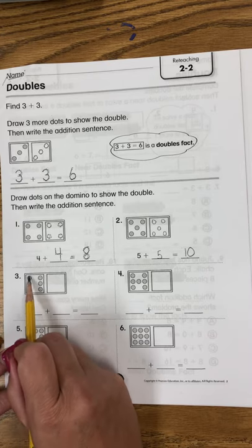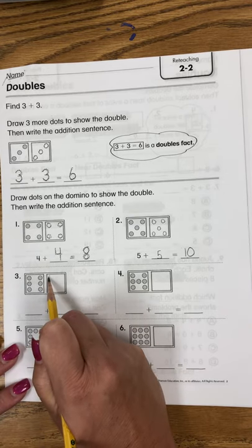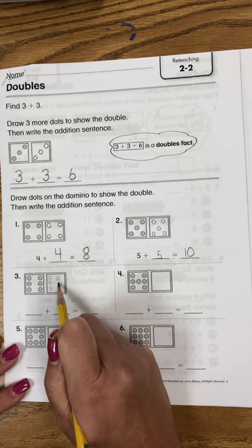Number 3. 1, 2, 3, 4, 5, 6. So watch me while I do it, but keep your pencils down so you can do it on your own. And I'm drawing 6 on this side.